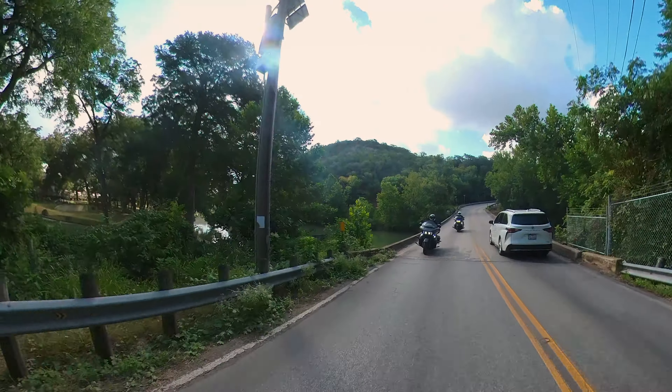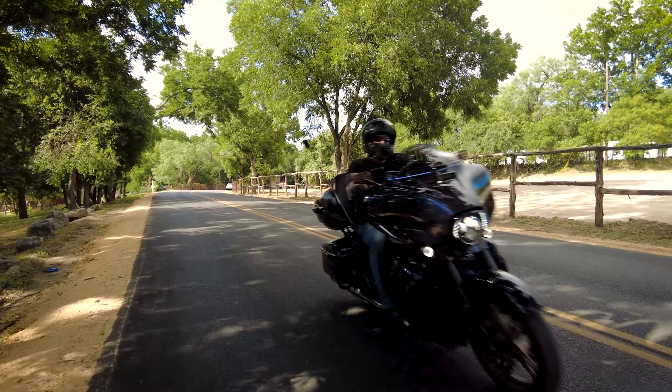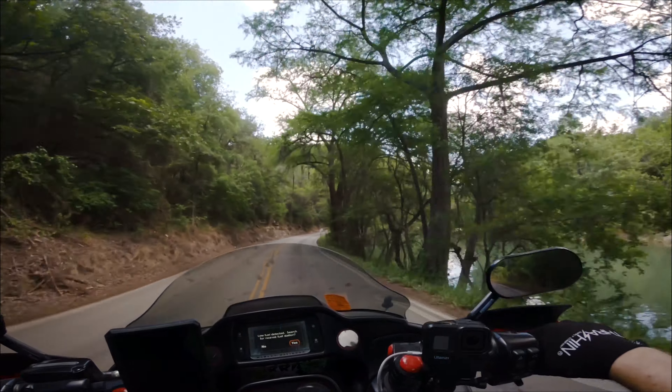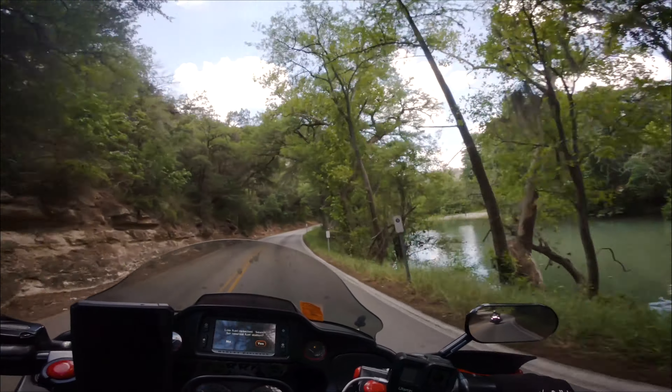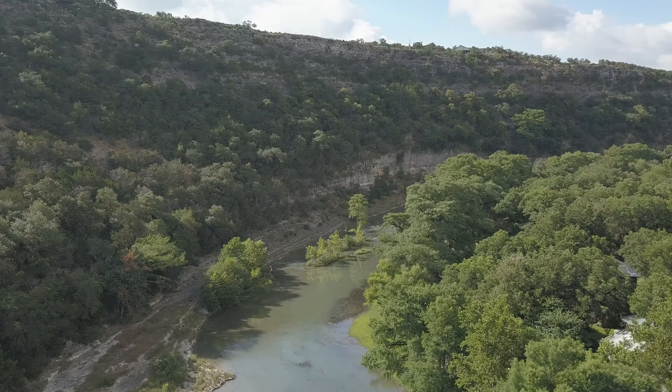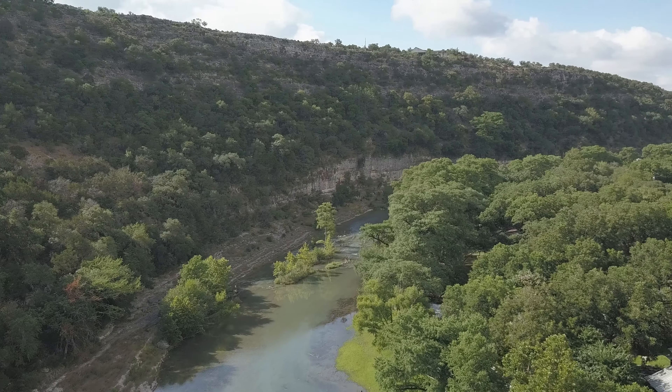If you're ever in or around the New Braunfels area, River Road is a must-ride route for any rider. This short and sweet 11-mile ride can take you anywhere from 10 to 30 minutes, because it truly is like a box of chocolates depending on what season and what day you visit, which is one of my favorite traits about this particular route.